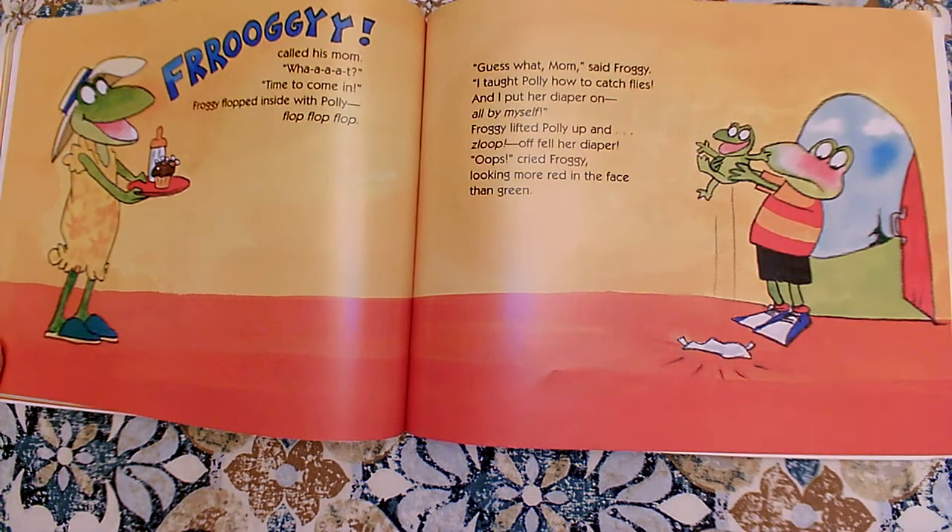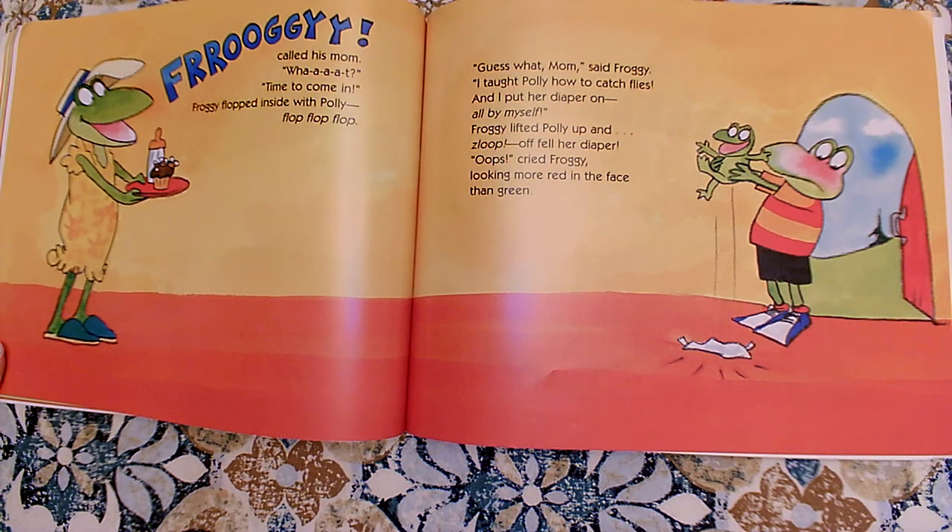Now he's embarrassed here. Has he been embarrassed in the rest of the book? No, you're right, he wasn't. But he couldn't wait for the baby to come home. He couldn't wait for the baby to be born. Then he couldn't wait for the baby to get legs. He wanted to take care of her. He's pretty happy and pretty proud of himself for being able to teach Polly how to catch flies and put her diaper on. How is he feeling in this book? What character trait is he showing? Is he messy? Is he tired? Is he excited? Is he distracted? What do you think?